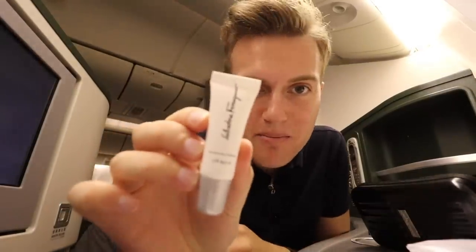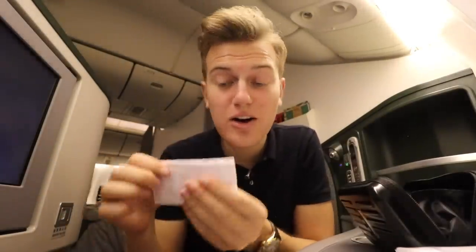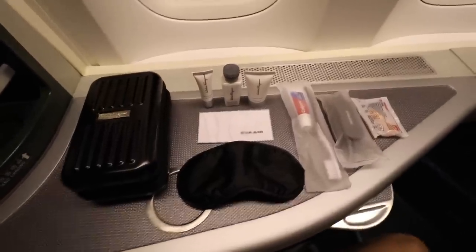Inside: toothbrush, body lotion, lip balm, hand cream, eye mask, earplugs, and a cloth for cleaning screens and glasses. A true five-star amenity kit.